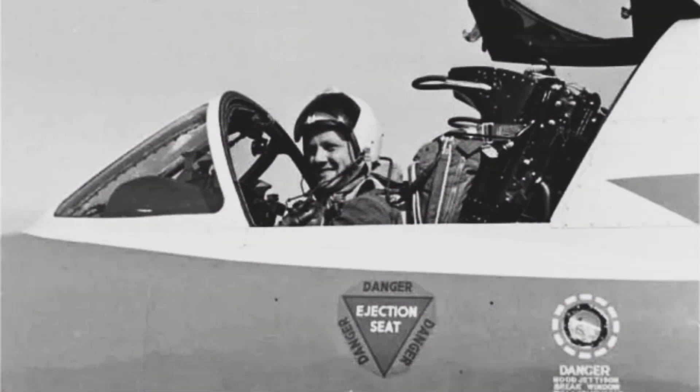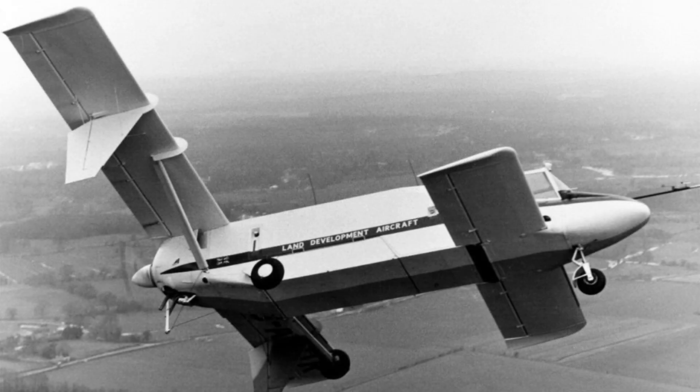David then went on to join the Civil Aircraft Division of BAC, and next he joined Lockheed Aircraft Services in Singapore as a test pilot, working closely with the Singapore Air Force on their Hawker Hunters. As a full spare-time private venture over many years, he designed and built — with assistance — the LDA-01, which took to the air in 1971. Here is a film about the aircraft, narrated by David himself.